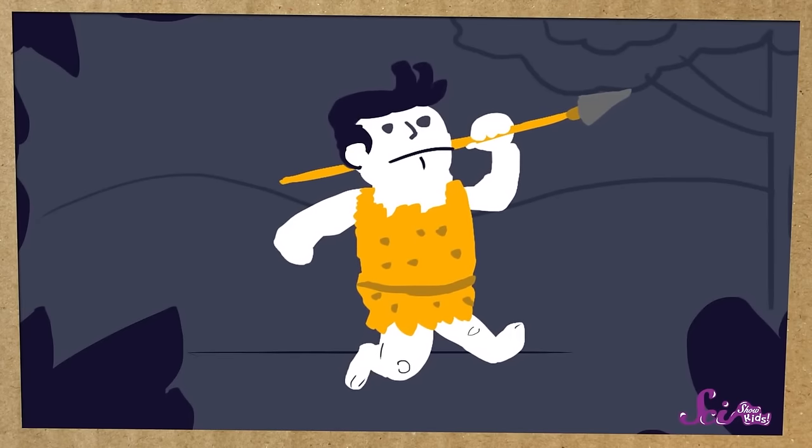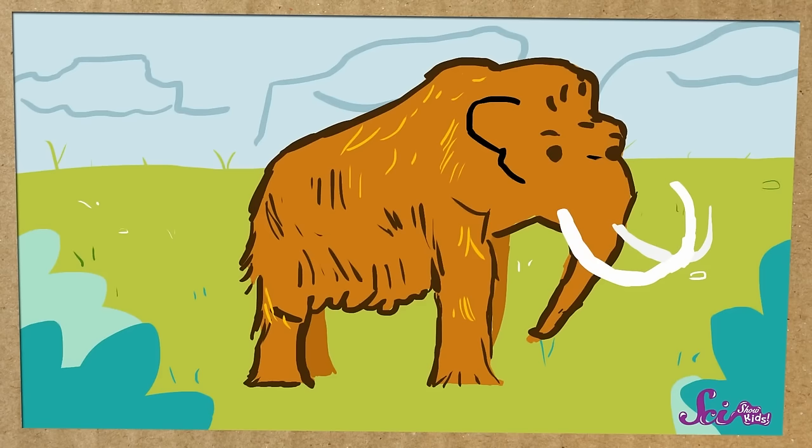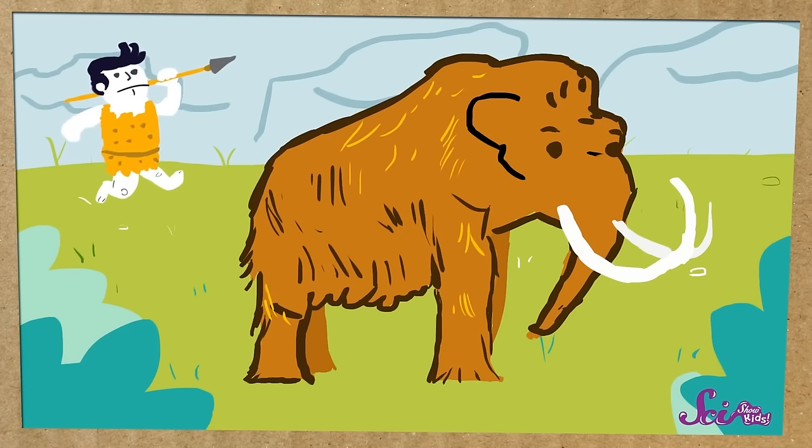Smilodons also had a tongue bone a lot like today's lion, which probably meant they could roar like one. Just like the animals it ate, the Smilodon is extinct. All these huge Ice Age animals stopped existing by around 10,000 years ago, and scientists are still trying to figure out why. Some scientists think that humans could have hunted them to extinction, especially mammoths and mastodons. Some other scientists think that when the Earth warmed up again and there was less cold ice and more wet forest, it was harder for these gigantic animals to find enough food. Ice Age animals might have already been having trouble by the time humans started hunting them more, and it might not have been able to survive. So these giant animals are gone now, but we can learn all about them by studying the bones they left behind.